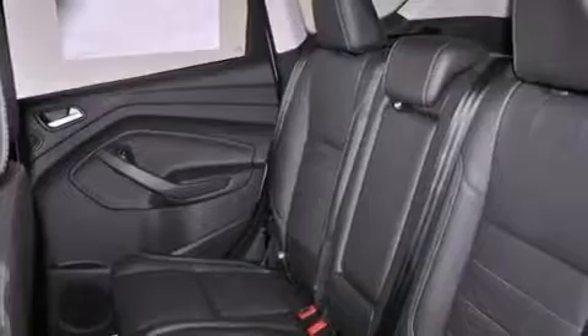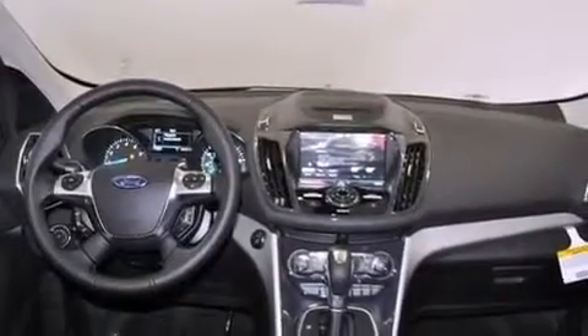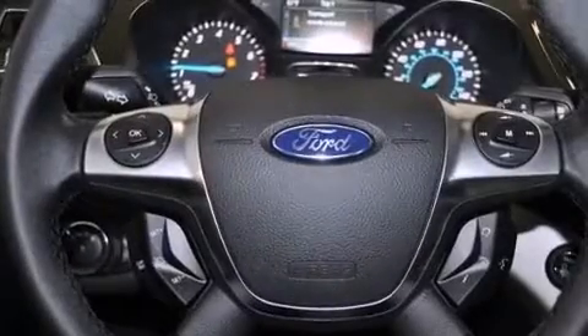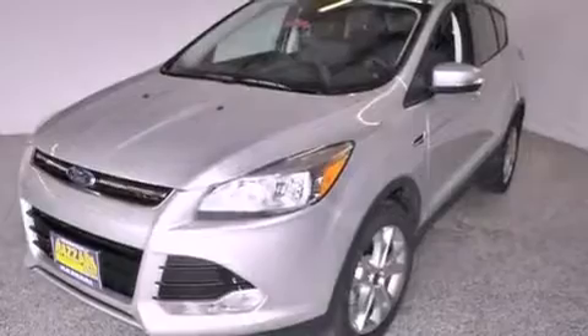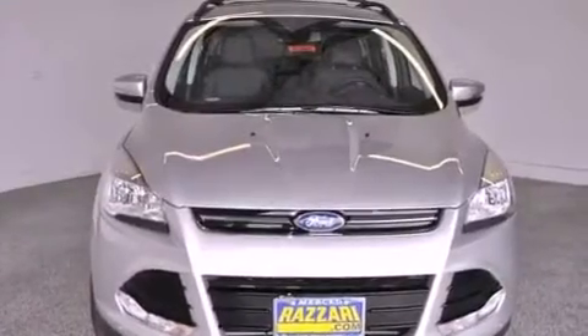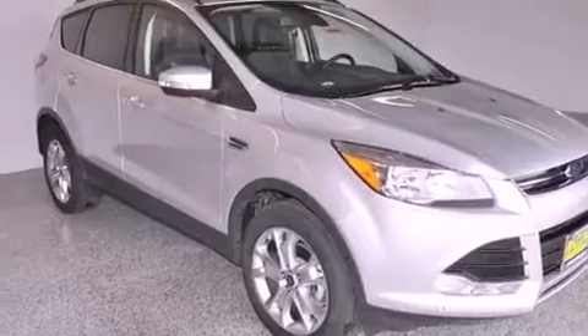The following features are also included: memory settings for the seat's positions so you can recall your favorite alignments with the push of one button, a power driver's seat, cruise control, performance tires, a rear spoiler, the Securilock anti-theft system, an illuminated driver's side vanity mirror, an anti-lock braking system, air conditioning with automatic climate control, and leather seats that provide great support and create an overall luxurious feel.